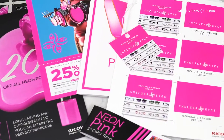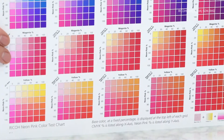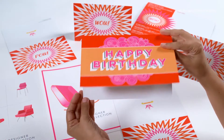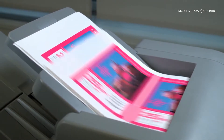Next, we look at neon pink. This color is super on trend — give your materials a fresh, vibrant look with messages that pop off the page. Expand your creativity and design print materials with ultra orange and deep purple. Blend neon pink with CMYK to achieve colors previously not attainable on a traditional digital press.